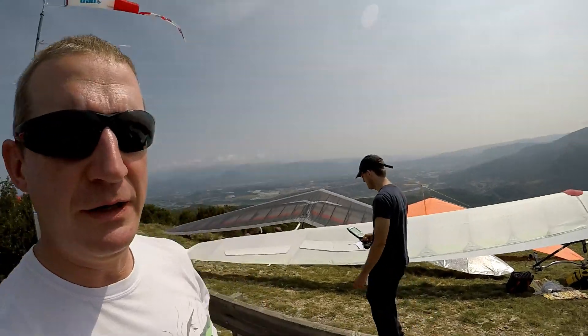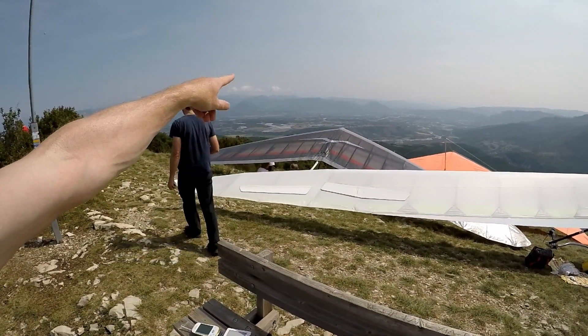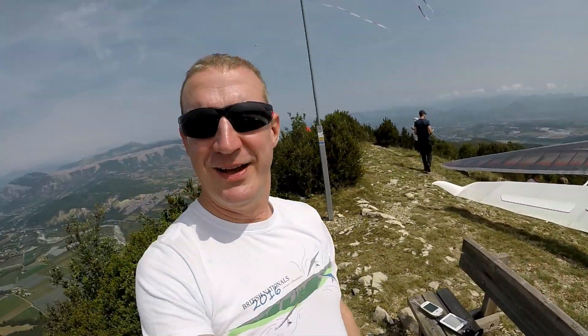The most difficult bit I think will be that initial jump from here over to there, to the hills over that direction across the valley. But we'll see if we make it. We'll all be having a good go at it and are very excited. See you in the air!